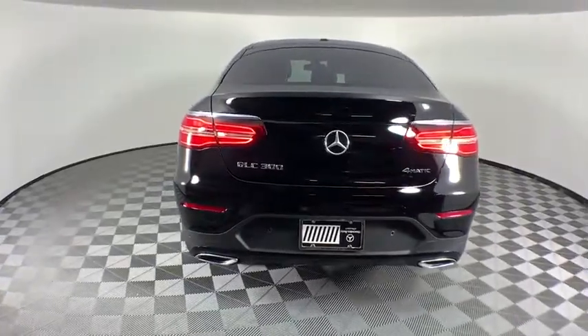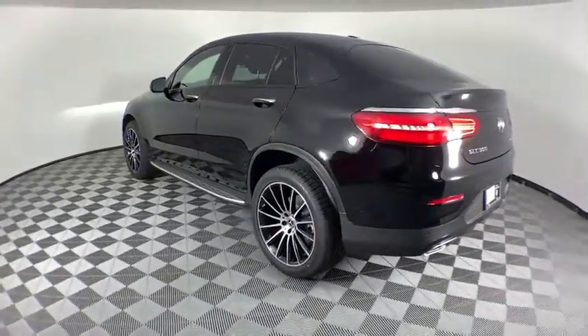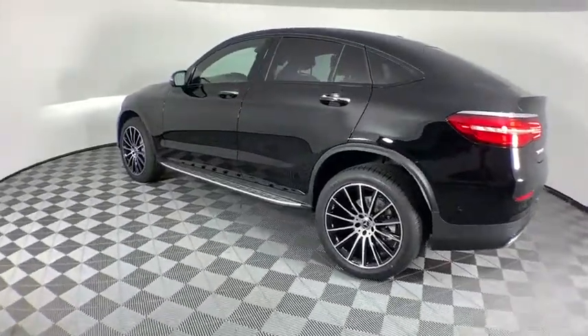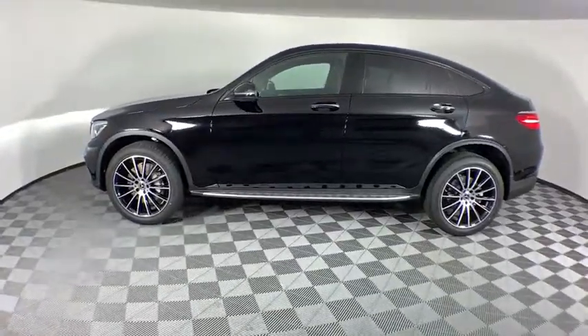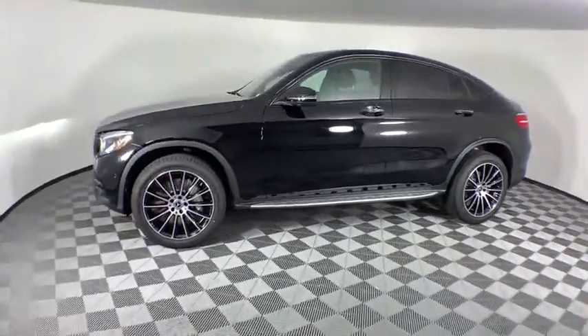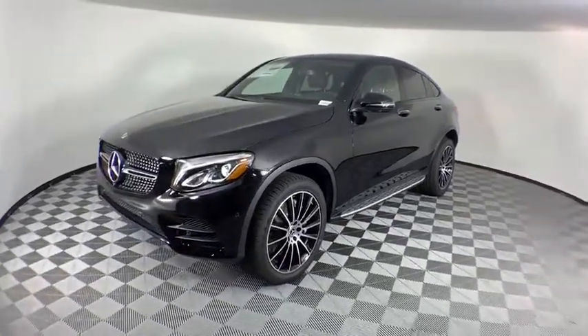Here are some of this vehicle's great options: traction control, power liftgate, power passenger seat, dual airbags, leather-wrapped steering wheel, alloy wheels, power steering, four-wheel disc brakes, CD player, heated front seats, electronic stability control, trip computer.